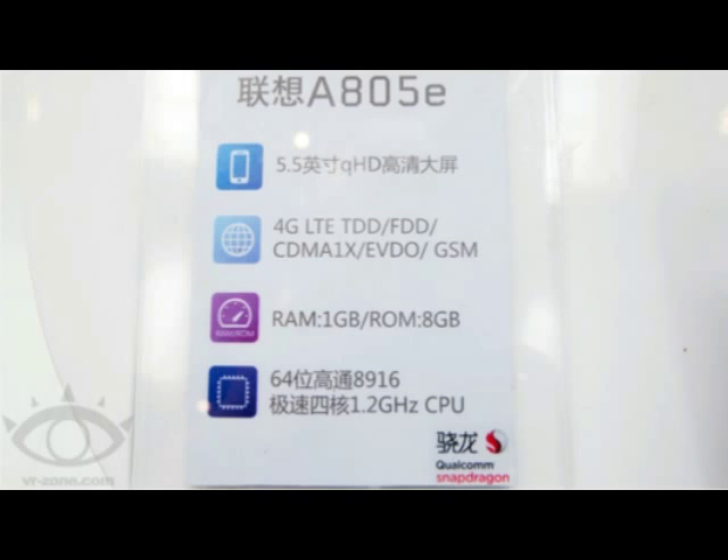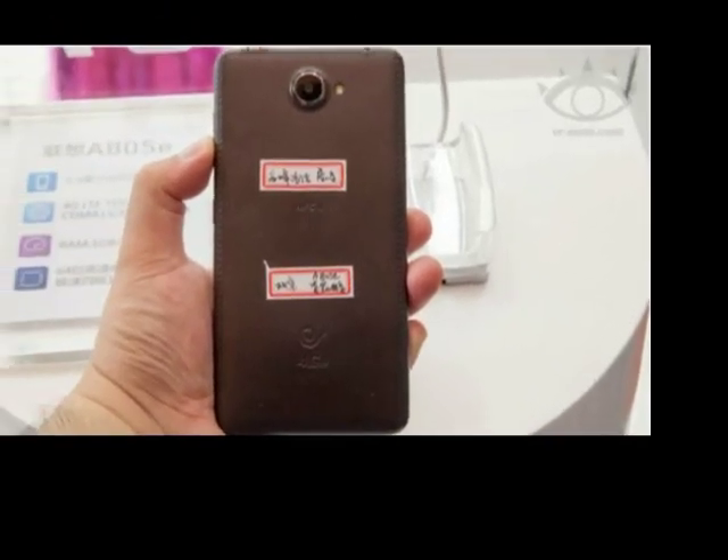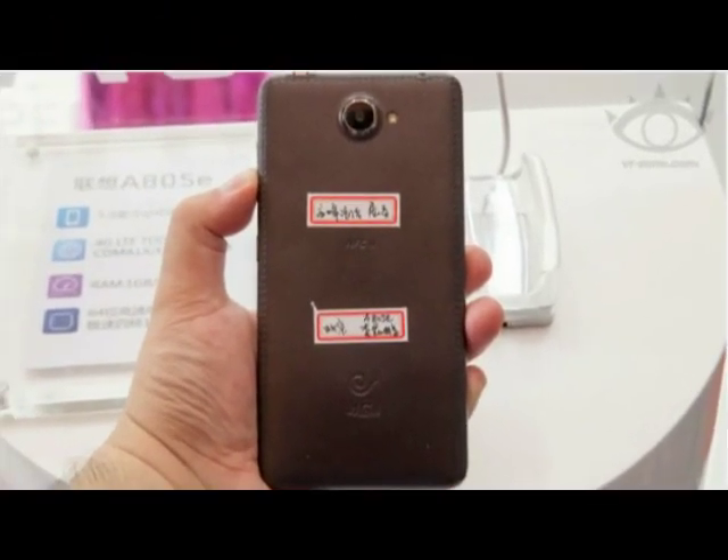The handset will be available in black, white, or champagne gold and offers a faux leather design. Second news from Zendem.com. The Lenovo A805e is a very interesting handset that popped up during a China Mobile show recently organized in Asia.